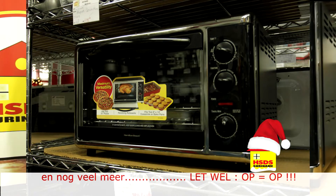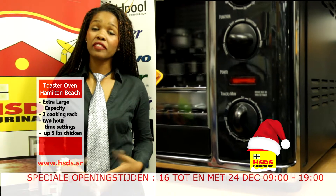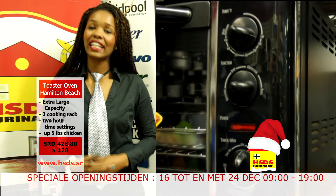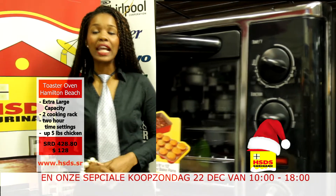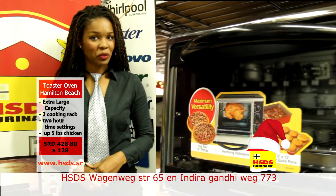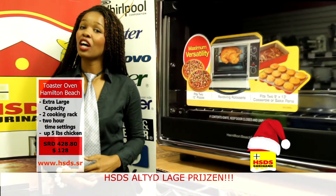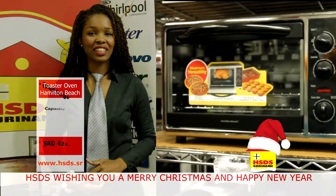Met deze Hamilton Beach Toaster Oven kan je zelf een hele kip laten roosteren. Het heeft een roterende rotisserie, zodat je je hele kip erin kunt stoppen en die lekker kan braden. Koop deze Hamilton Beach Toaster Oven samen met de andere producten op www.hsds.sr, of aan de winkel in de Wagenwegstraat nummer 65, of Tohanika aan de Indira Gandhi Weg nummer 773.